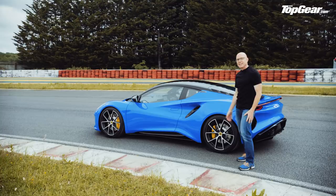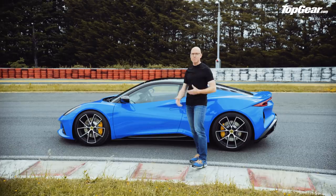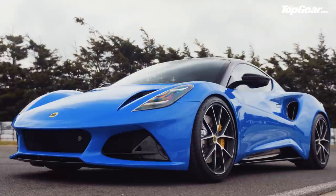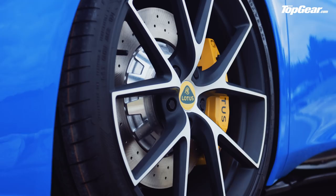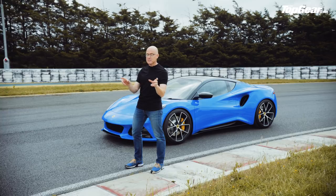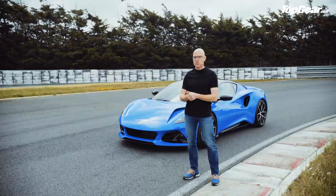Suspension-wise, you can choose between Tour and Sport, with Sport being that bit stiffer. All versions come with hydraulic steering, which is unusual these days — most manufacturers have switched to electric racks for efficiency, but hydraulic racks have better feel, so we can already pretty much guarantee this car will steer beautifully. It's just under four and a half metres long, meaning it'll feel nimble on track, though at nearly two metres wide — as wide as a Bentley Continental GT — you risk clattering cat's eyes on narrow B-roads.